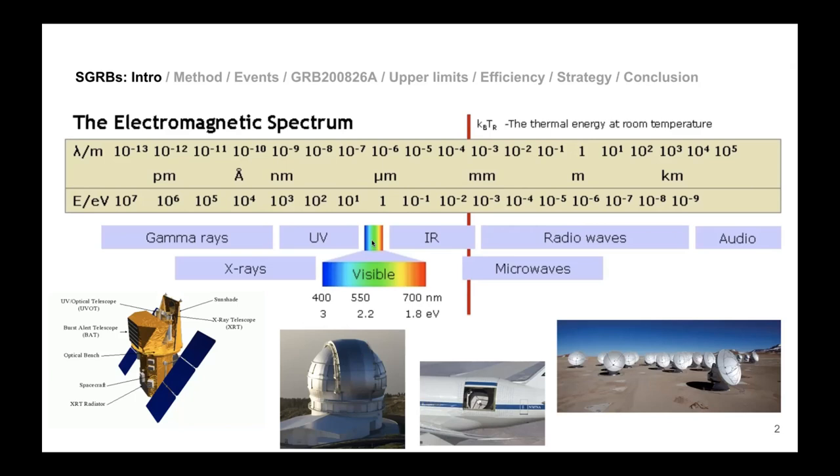When you go to higher energies or shorter wavelengths — gamma rays, X-rays, and UV — you have to go to space because our atmosphere also absorbs those. This is the Swift satellite; it has instruments like the UV optical telescope and the burst alert telescope that observes in gamma rays.